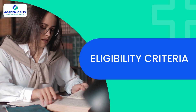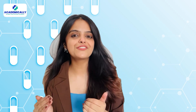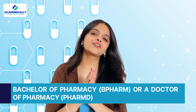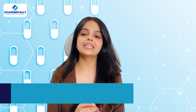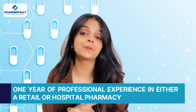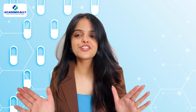First things first — eligibility criteria. To be eligible for the OPREPA exam in both countries, you must hold a Bachelor of Pharmacy (B.Pharm) or a Doctor of Pharmacy (D.Pharm) and be actively registered as a pharmacist in your home country. But here is a key difference for New Zealand: you also need at least one year of professional experience in either retail or hospital pharmacy. Australia, on the other hand, does not require this additional work experience, which makes the process more accessible for recent graduates.